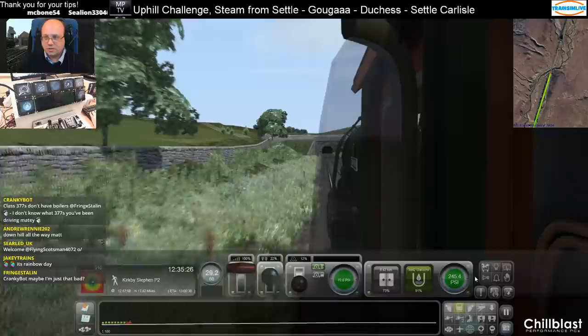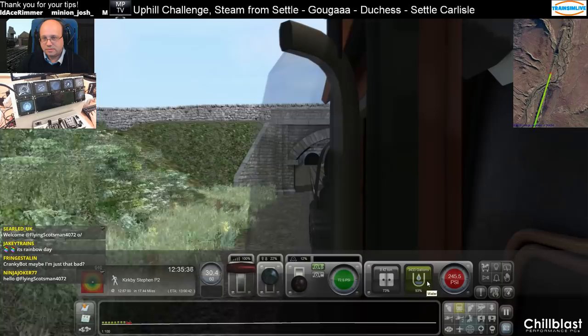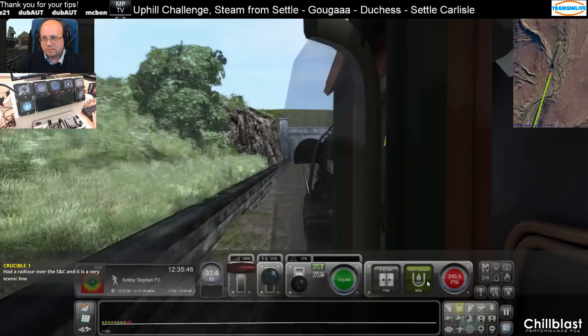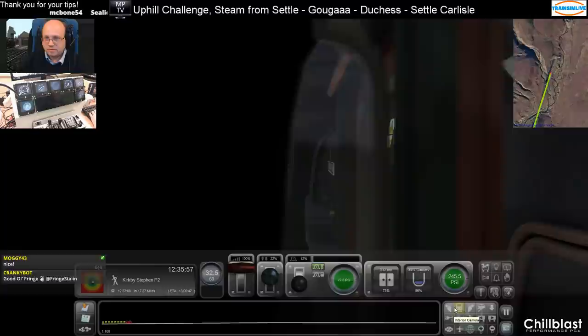Drinks water though. Downhill all the way? No, not this bit — they were going up the steep bit on the east side. We're floating — train in nothingness.